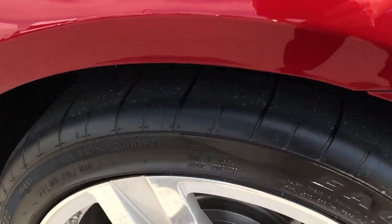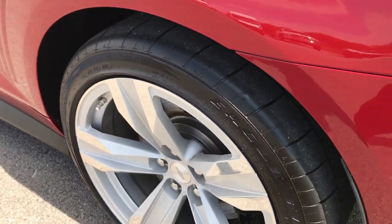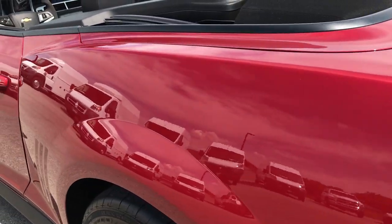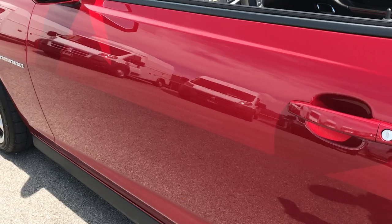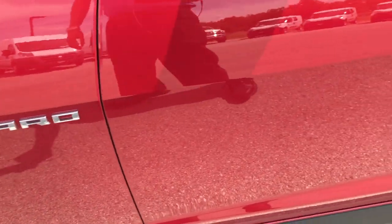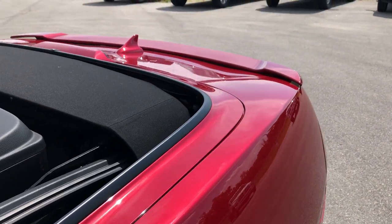The passenger side rim is very, very clean — no scuffs or scrapes on that. Down this side of the car is just as clean as the passenger side. Very clean all the way around on this car. Minus that little scuff on the rear bumper, this car is just about perfect.